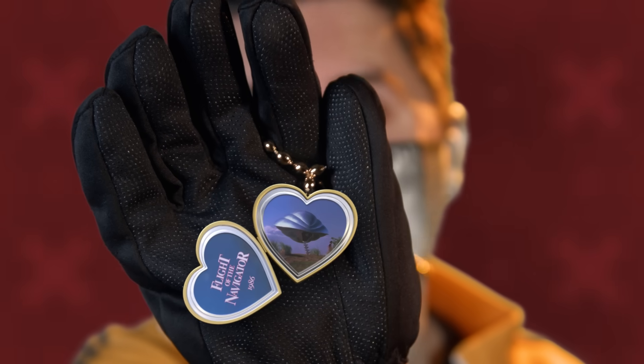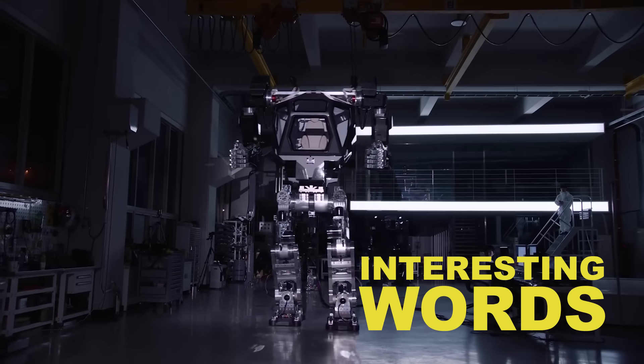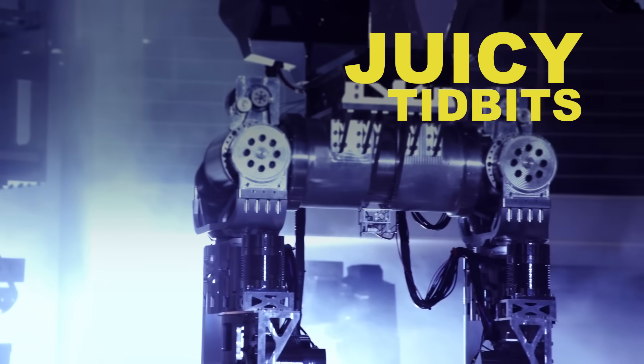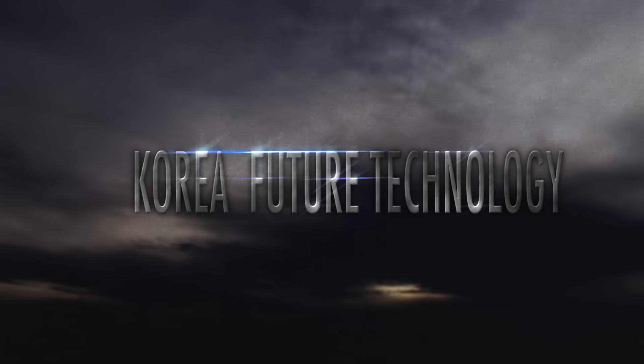Remember how the first ever use of CGI reflection mapping in a film was to create a certain metallic sci-fi vehicle? Well, ever since then, I get suspicious whenever I see metallic sci-fi vehicles in the news. Like this super cool robot exoskeleton called The Method, supposedly being built by South Korean future technology company Hanguk Mirei Technology, which in Korean means Korea Future Technology.